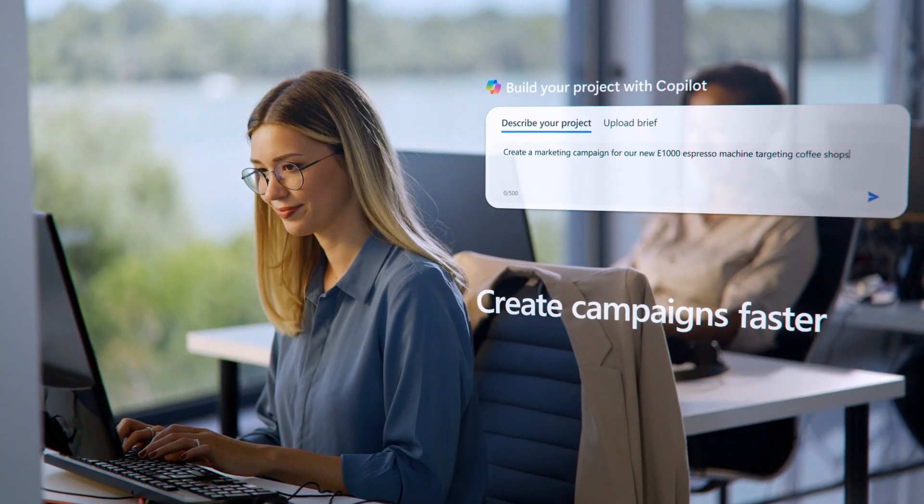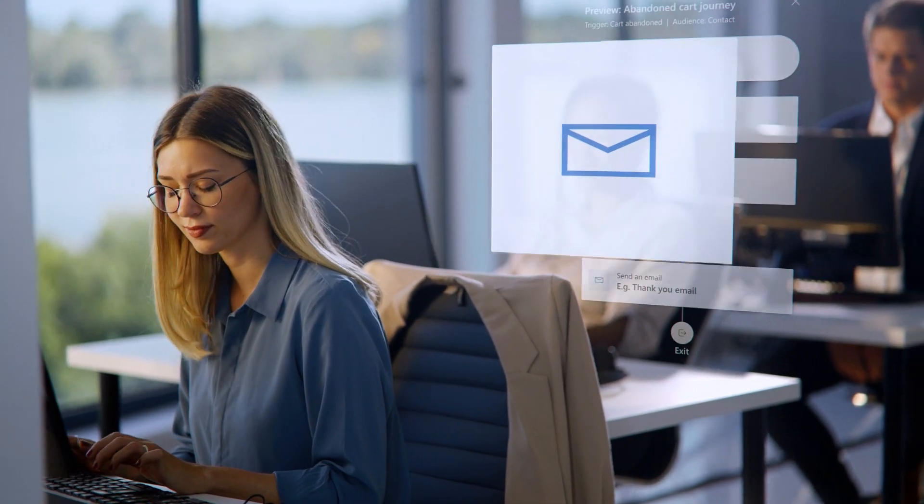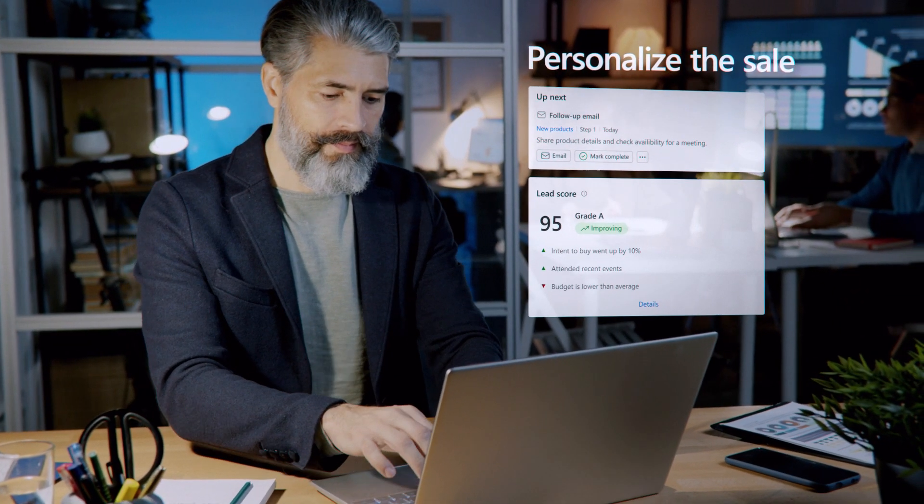Marketers can create campaigns faster with Copilot, generating associated marketing content and journeys. Marketing can then hand sellers insights to personalize the sale.